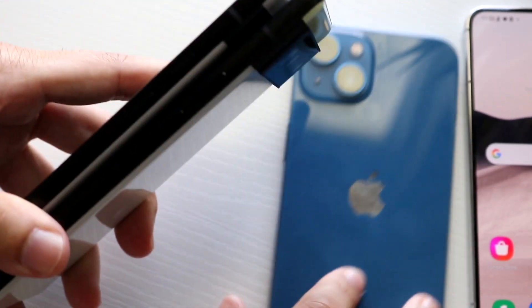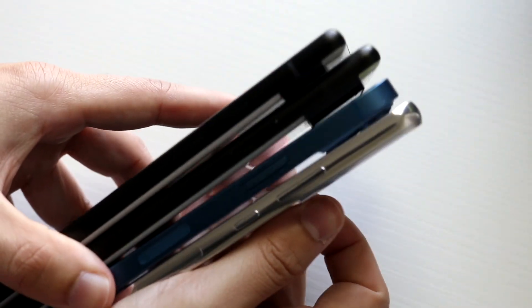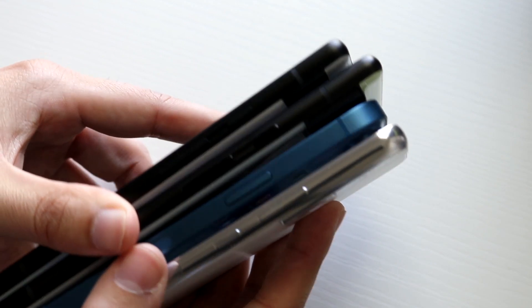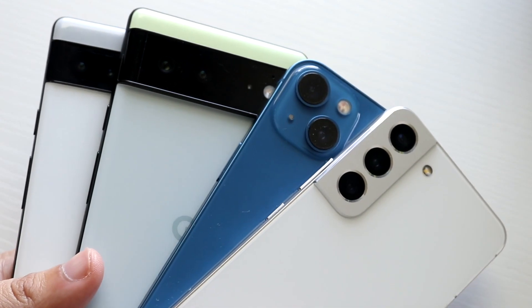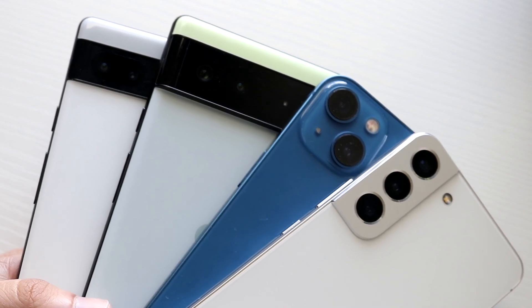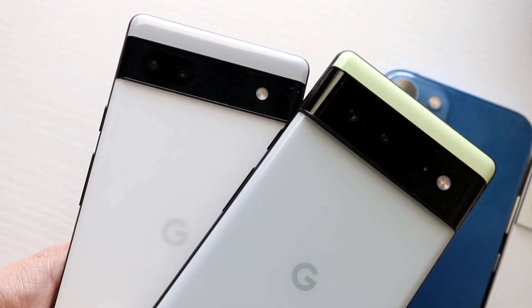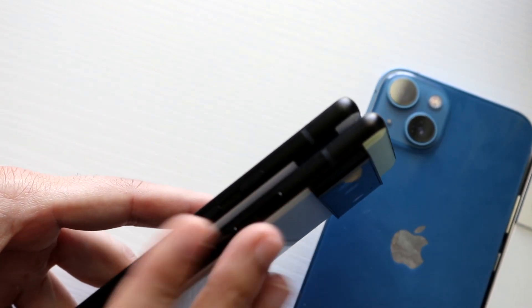Thickness between the Pixel 6a and Pixel 6 is pretty similar, and even throwing the iPhone 13 and Galaxy S22 in, all four phones look roughly the same side by side — none is dramatically thicker than the others. The Pixel 6 is probably the thickest. Each phone brings its own flavor design-wise, and honestly the one that looks most outdated right now is the iPhone 13, which is crazy given it was a newer design. Google did a good job differentiating the Pixel 6a from other phones, but not so much from the Pixel 6.